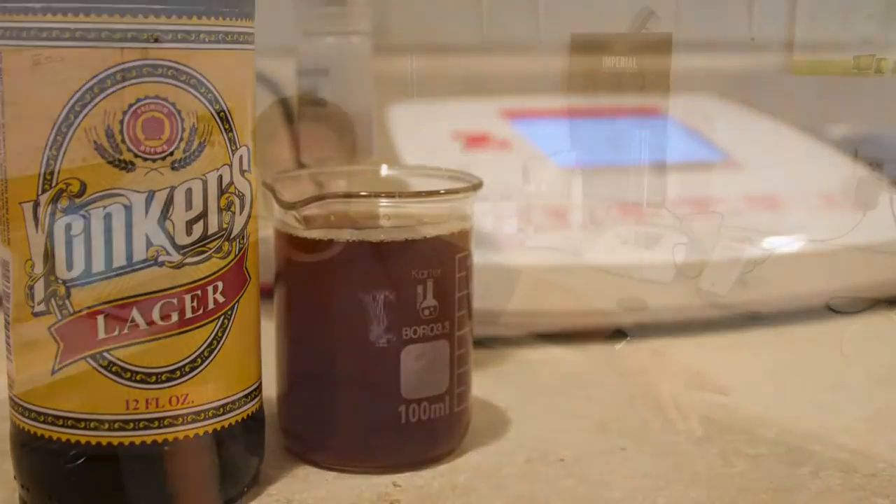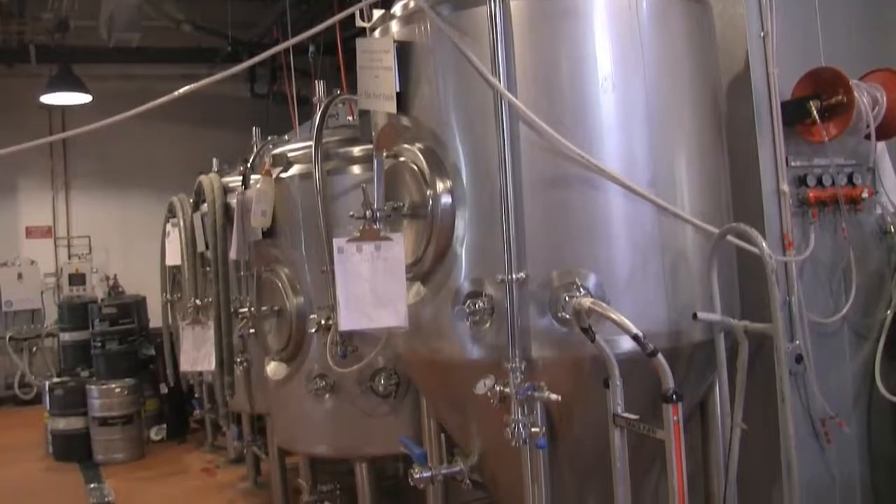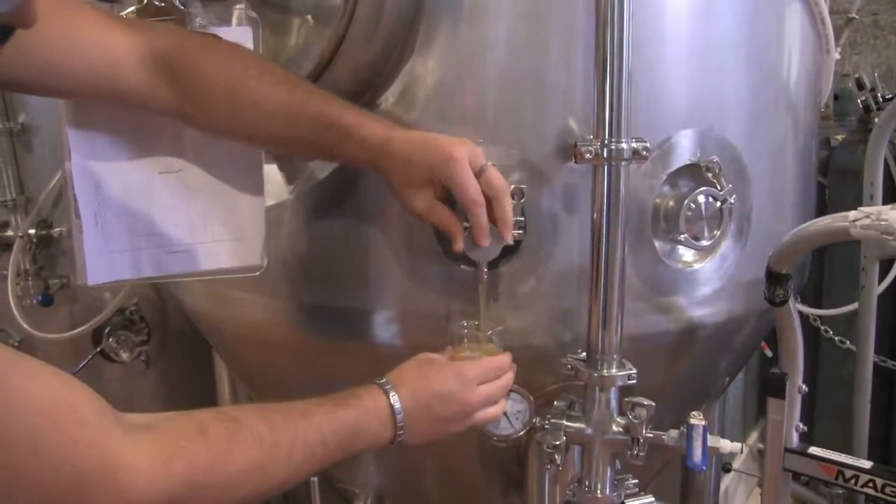Accuracy is the name of the game at the brewery. We are measuring down to hundredths, and our pH drops during the brewing process are very incremental. So having a high measure of resolution really helps us make sure we're getting accurate readings and know exactly where we are with the beer.